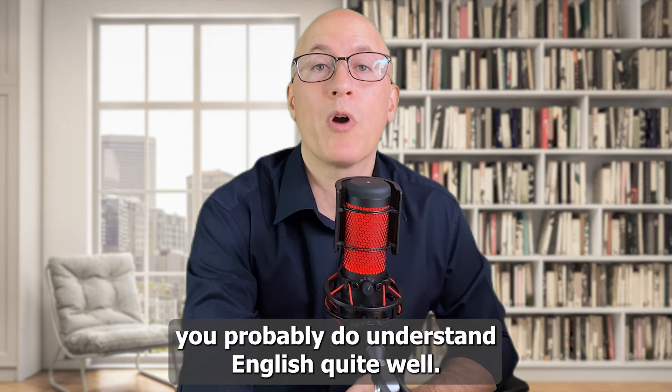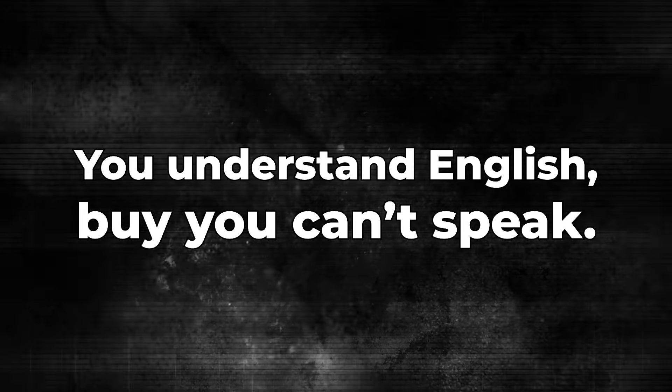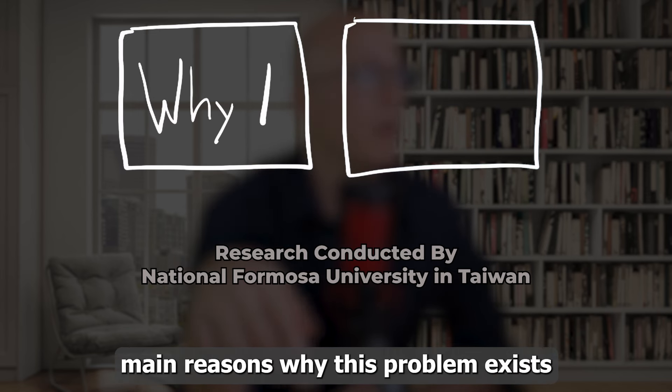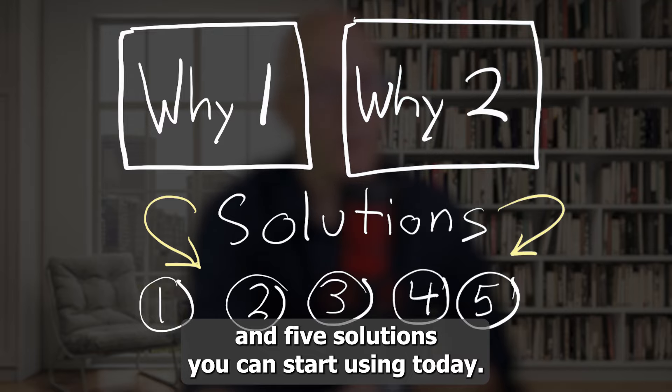If you're watching this video, you probably do understand English quite well. But there's a problem — you understand English, but you can't speak. Luckily, research has identified two main reasons why this problem exists and five solutions you can start using today.